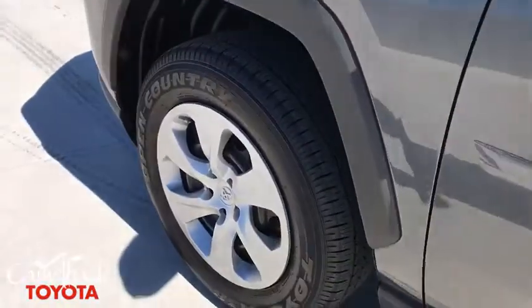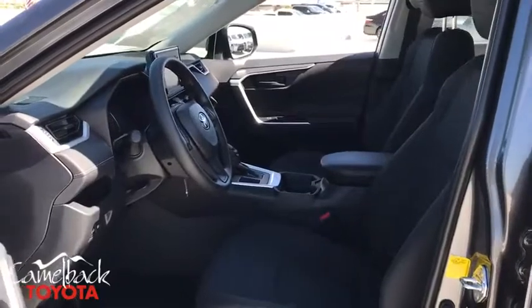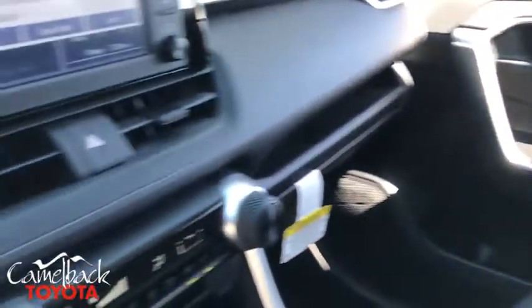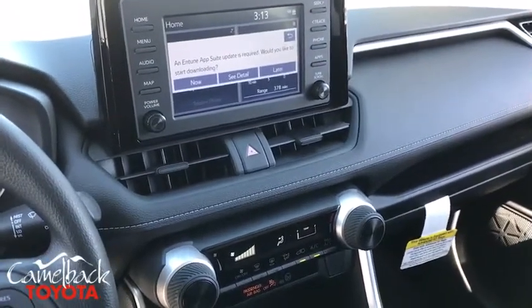Overhead console, panic alarm, brake assist, remote keyless entry, rear window wiper, front bucket seats, front reading lamps, tilt steering wheel, driver vanity mirror, passenger vanity mirror. Your new ride is just a phone call away.